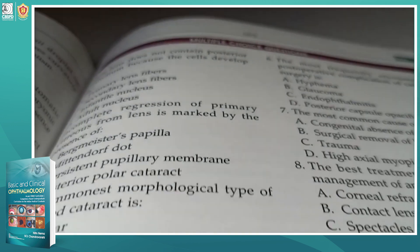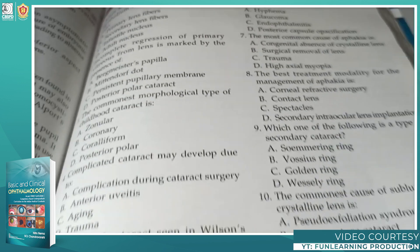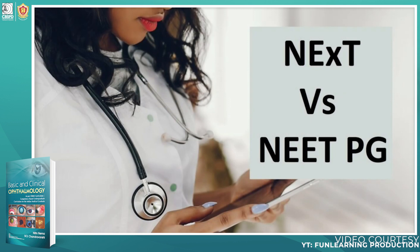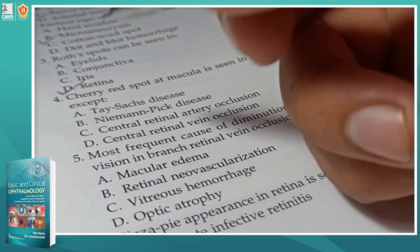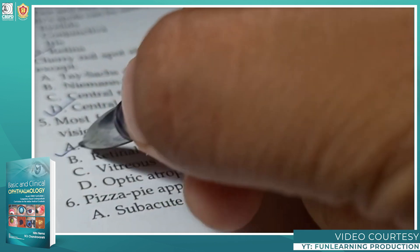This book has MCQs after the completion of every chapter, which will help with the exam pattern. For those who are preparing for the NEET-PG examination, they can directly practice MCQ questions after reading this book.